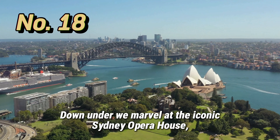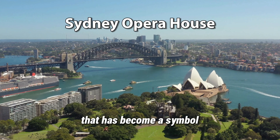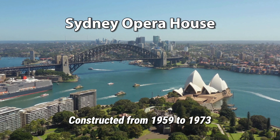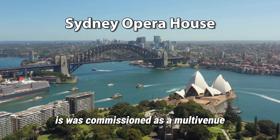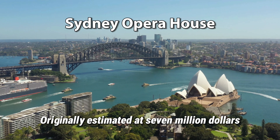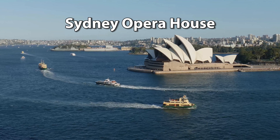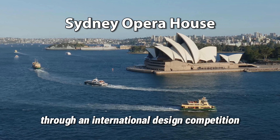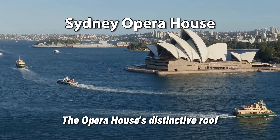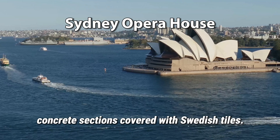Down under, we marvel at the iconic Sydney Opera House, a modern architectural wonder that has become a symbol of Australia's cultural identity. Constructed from 1959 to 1973, it was commissioned as a multi-venue performing arts centre. Originally estimated at $7 million, the final cost was around $102 million Australian dollars. Its design was selected through an international competition won by Danish architect Jørn Utzon. The Opera House's distinctive roof is made up of over 2,000 precast concrete sections covered with Swedish tiles.